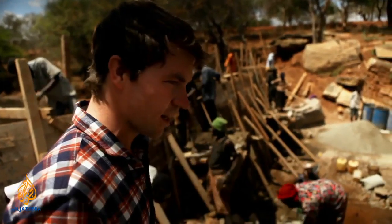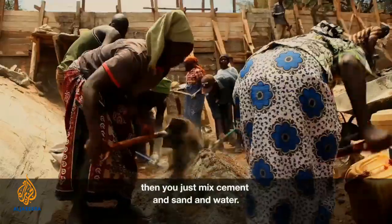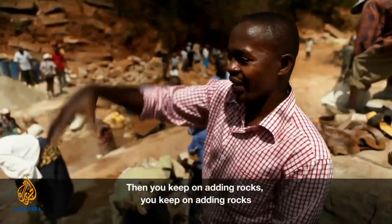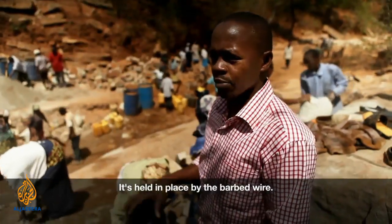How do you build a sand dam? You make the formwork using timber, then you mix cement and sand and water, then you keep on adding rocks as well as the reinforcement bars held in place by the barbed wire.